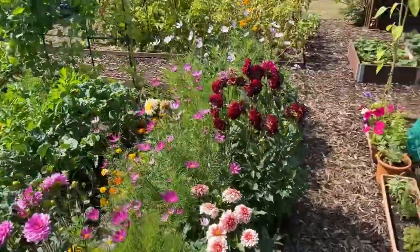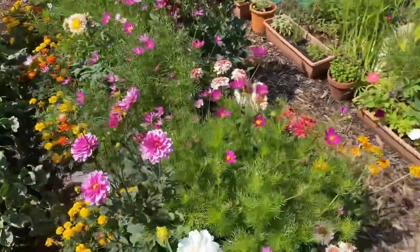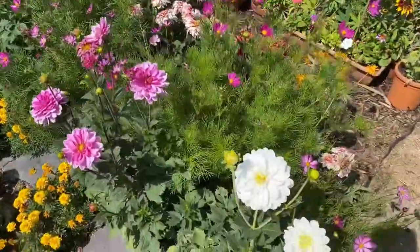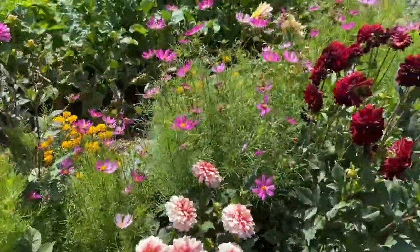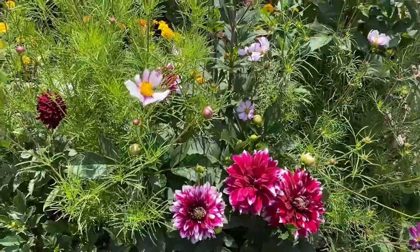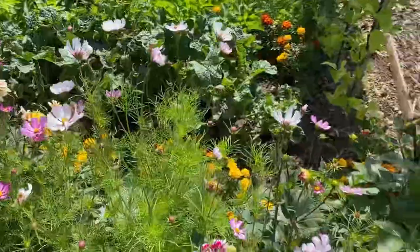The dahlias are literally doing fantastic — looking absolutely gorgeous. I was a bit worried about these for a while; they did have a bit of a slug attack. But they are stunning! This is their first year, and combined with the cosmos I think it looks great, so I'm going to do this combo again next year.